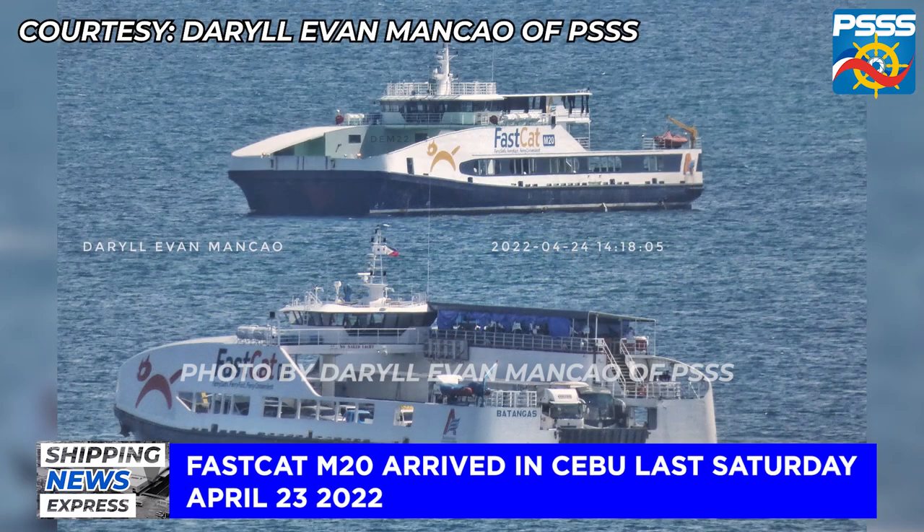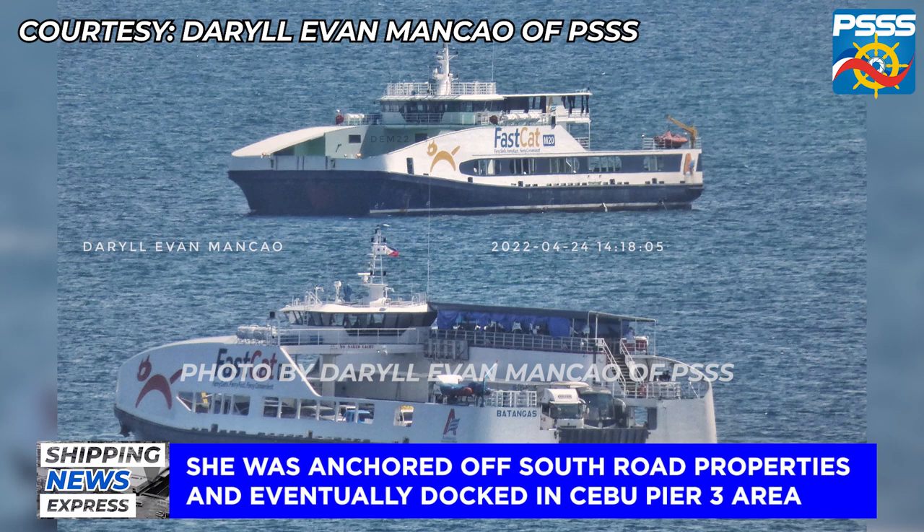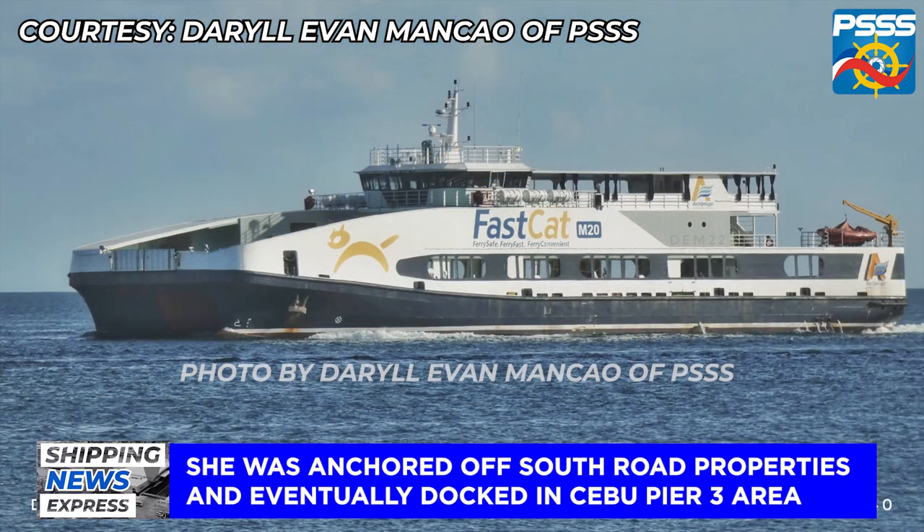This news came after she arrived in Cebu last Saturday, April 23, 2022. The vessel was anchored off the coast of South Road Properties in Cebu. She later entered the Maktang Channel area and eventually docked in the Cebu Pier 3 area.